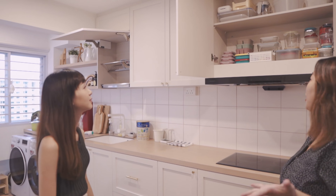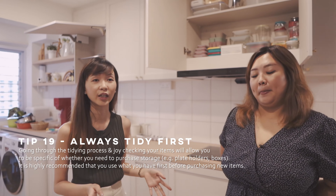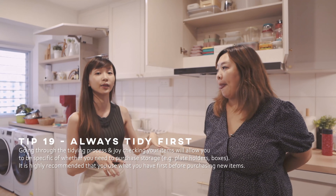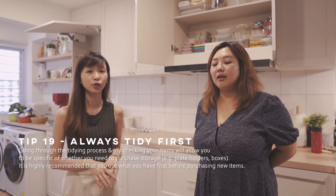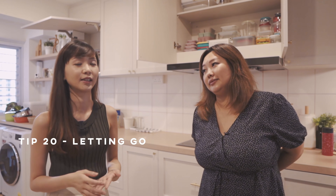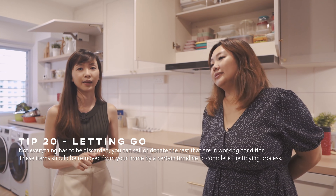Any other tips you want to share with us after today? I think before you go and purchase any storage or do anything else, you need to really take everything down like what we did, then just choose what you want to keep, and identify a home for those items. And then for the rest, you can either donate, let go, or give it to someone that might need it.